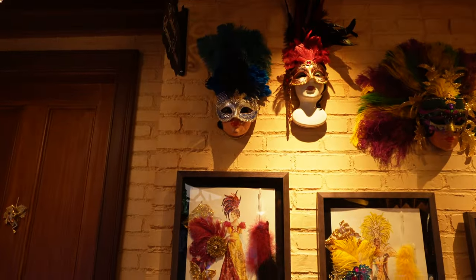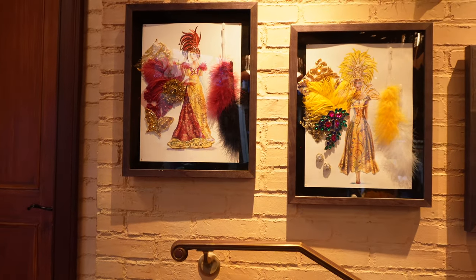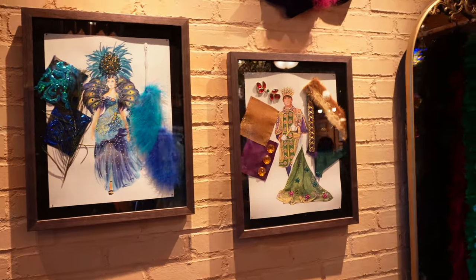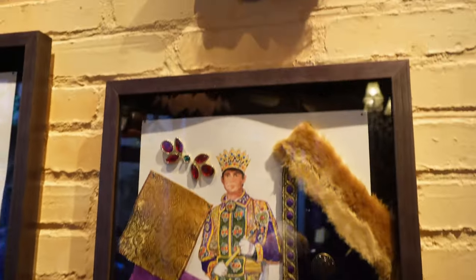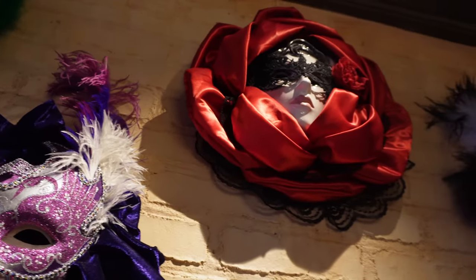There are swatches on the walls here. I'm guessing these are her designs — it looks like Mardi Gras. I see kind of a king outfit right now. Very Mardi Gras colors — very detailed.